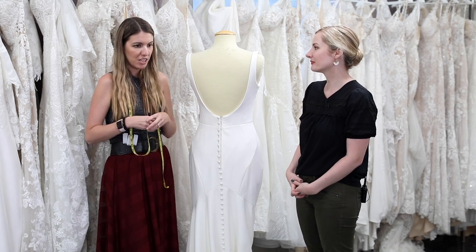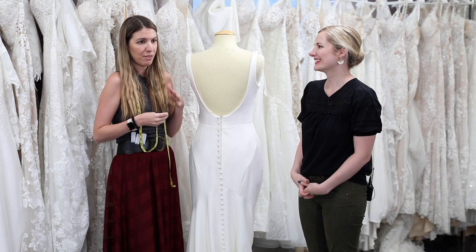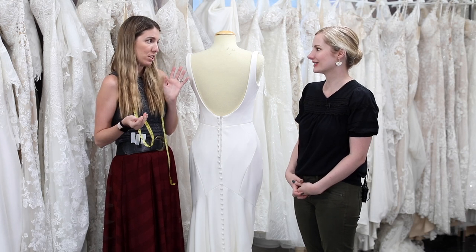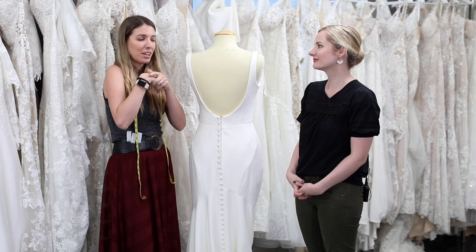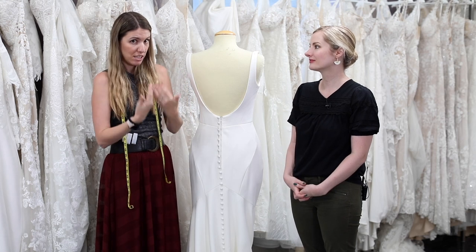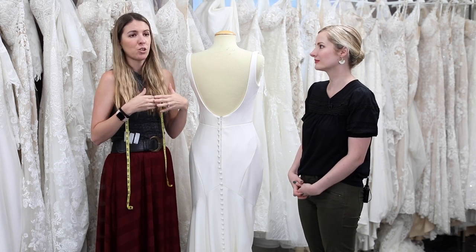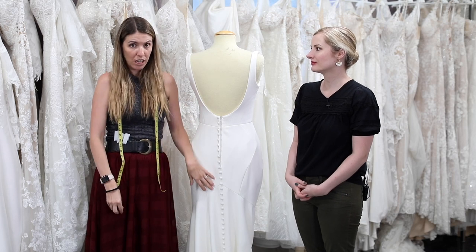We even had a bride recently whose wedding was in three weeks — she got it altered somewhere else, didn't buy from us, and the dress was completely destroyed. So if you aren't using us or you didn't get your gown from us, please make sure you're using a bridal seamstress — not just a regular tailor or seamstress — because these fabrics are really tricky to work with.